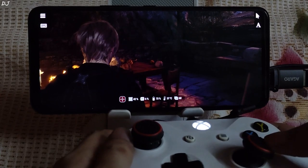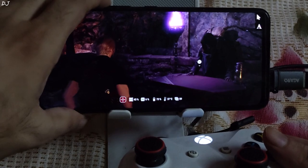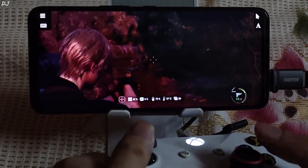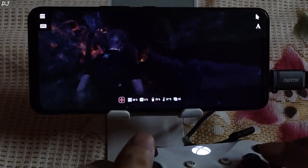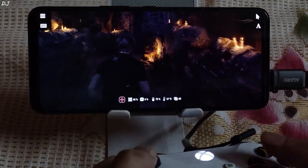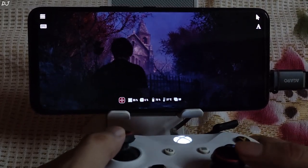Let's check this out — there's Leon. Check out the input response. The game is running smoothly, getting around 60 FPS. There's the merchant. I'll head to the church. The game is consuming almost 700 to 800 Kbps at this point.